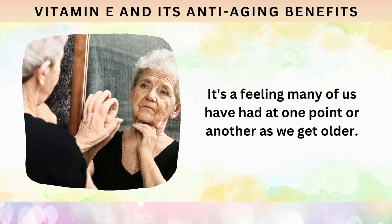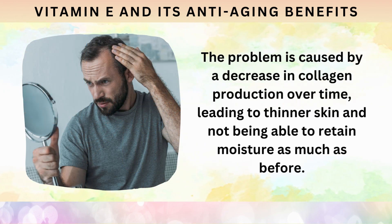It's a feeling many of us have had at one point or another as we get older. The problem is caused by a decrease in collagen production over time, leading to thinner skin and not being able to retain moisture as much as before.